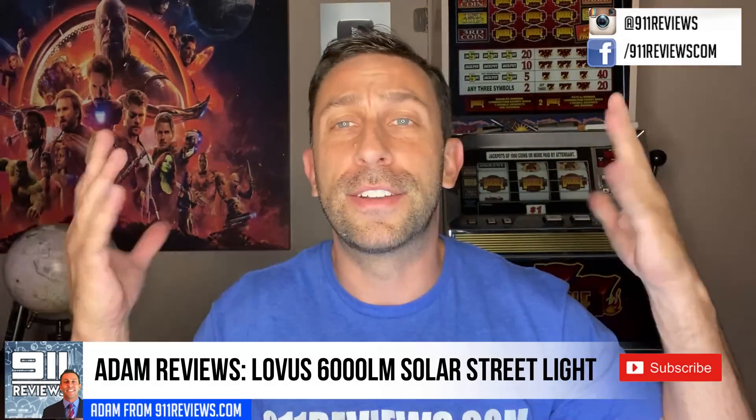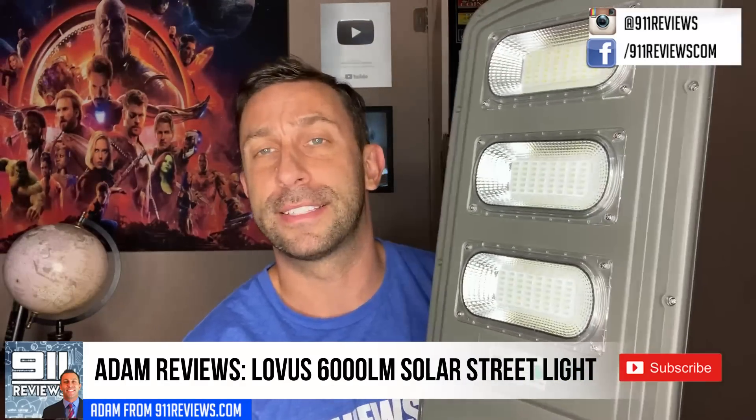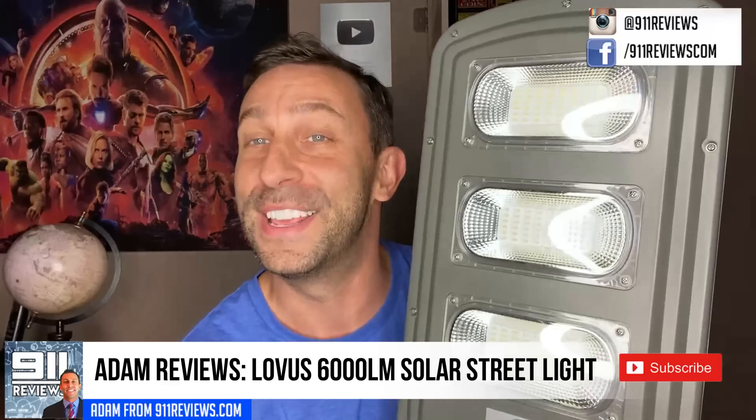I'm doing this review somewhat in the dark. We've got an LED ring light in front of us, but this is the powerful light that's really going to illuminate your world.